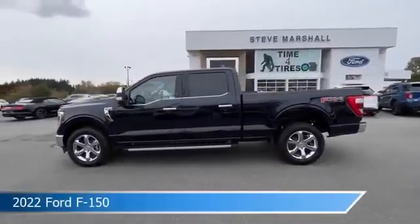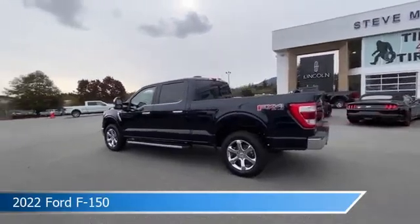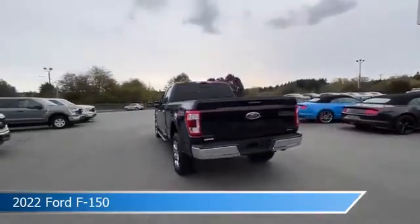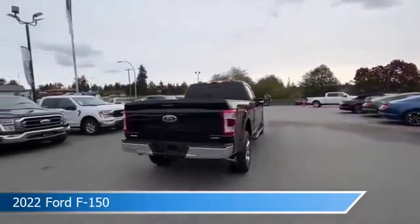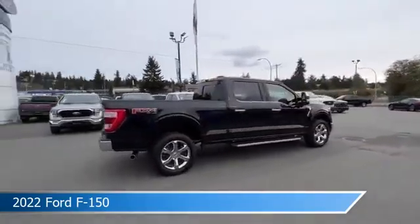Take a look at this 2022 Ford F-150, equipped with an electronic 10-speed automatic transmission in antimatter blue metallic. This car comes with some great features including anti-lock brakes, turbocharged engine, child safety locks, FordPass Connect, and more.